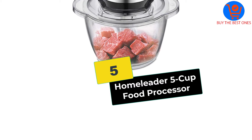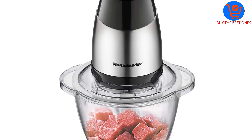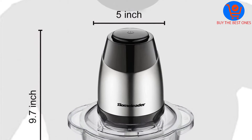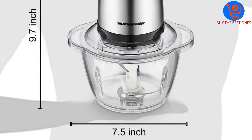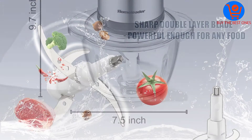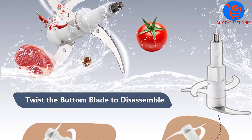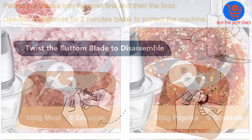Starting at number 5, we have the HomeLeader 5 Cup Food Processor. The HomeLeader electrically operated food chopper houses a powerful motor for the purpose of meat chopping. This type of motor is not found in other food processor units. Basically, this 5 cup unit works quickly and boasts of high durability. The soft plastic grip at the base makes sure this processor will not shake.